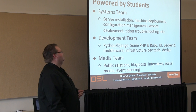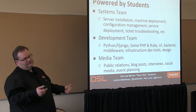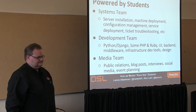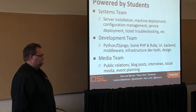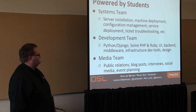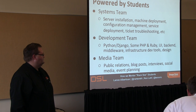We're really powered by our students. We have the systems team — they can do hands-on server installations, machine deployment, configuration management, a whole wide variety of things. Our development team works mostly in Python and Django right now. We have a few Flask apps, a little bit of PHP and Ruby. We have an Android app we're working on right now with Google Summer of Code. Our dev students also get involved in UI work, backend, middleware, infrastructure, and configuration management code.